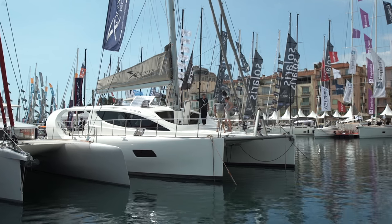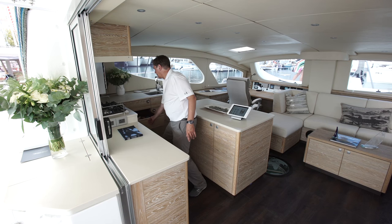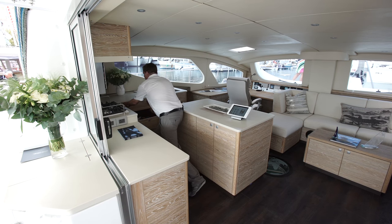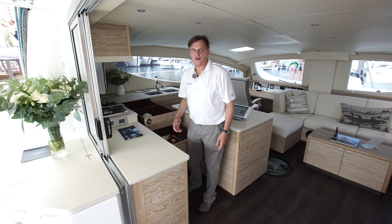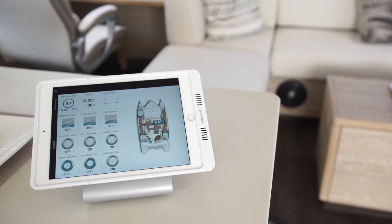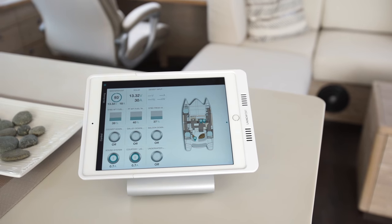Now we show you how many good ideas are put into this boat. For example, in the kitchen, you can open the drawer and there's a lot more storage behind it. Also with the boat comes a tablet computer, where you can operate and monitor any function in the boat.